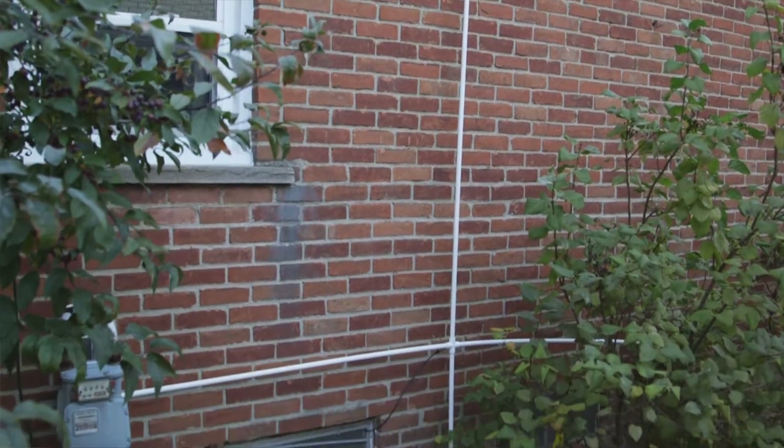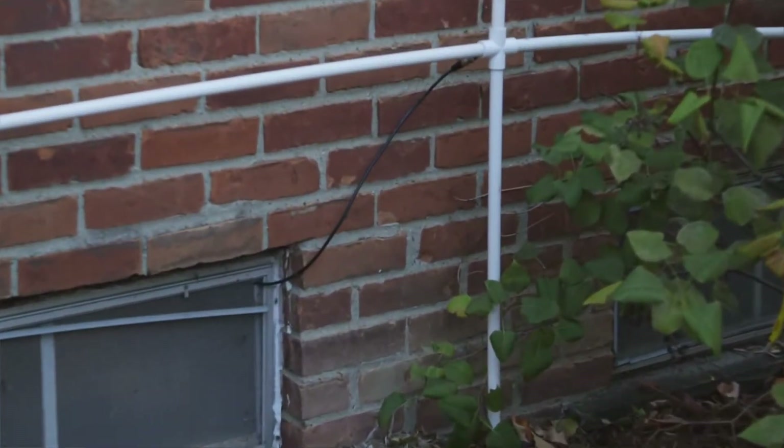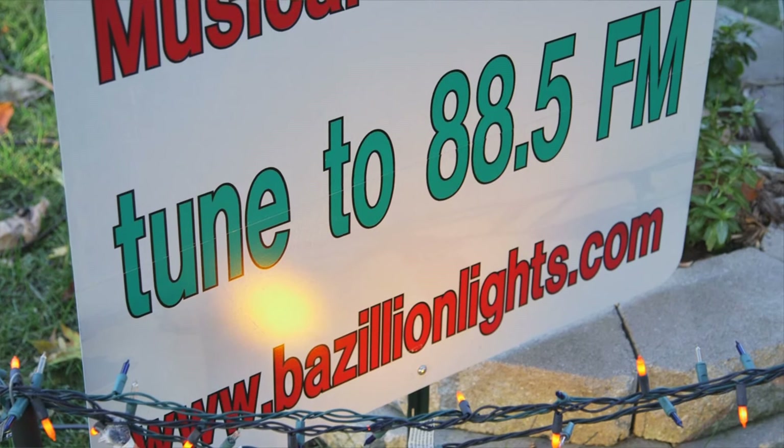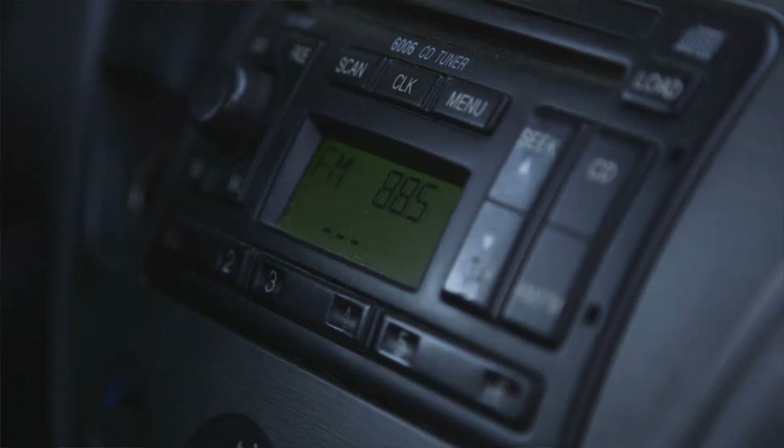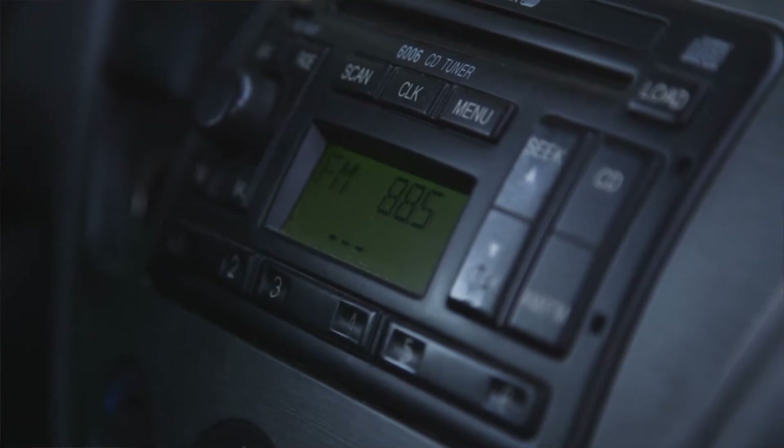The music is hooked to a transmitter and that is transmitted on 88.5 FM. So you can hear it in your car out at the street and listen to the music on your car radio instead of having to stand outside in the cold.